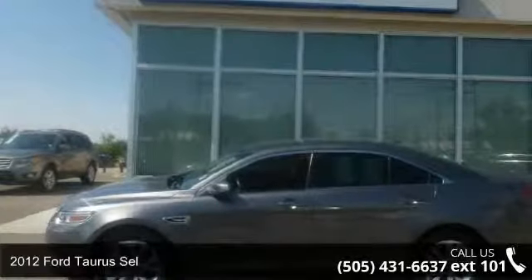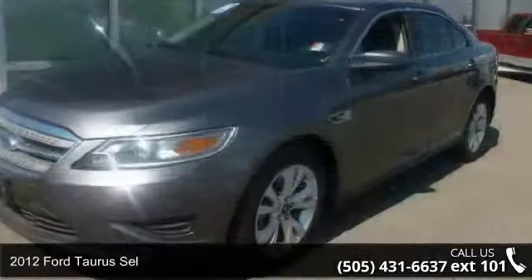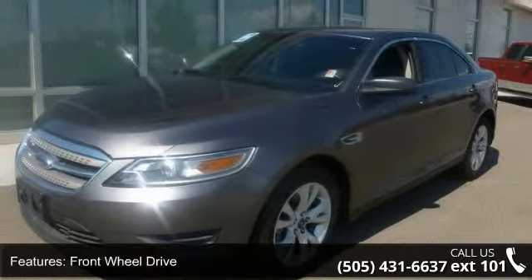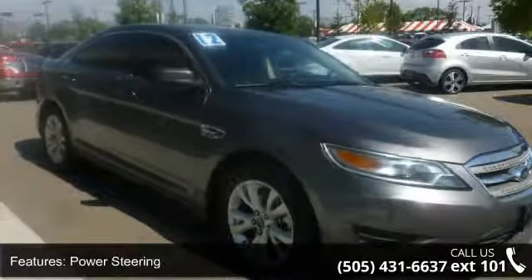Check out this 2012 Ford Taurus SEL. If you are looking for an automobile with great features, look no further. This vehicle comes with a reliable 6-cylinder engine, connected to a smooth shifting automatic transmission.